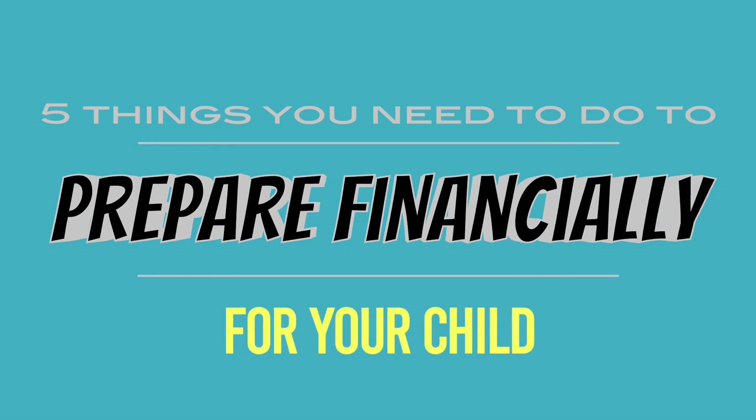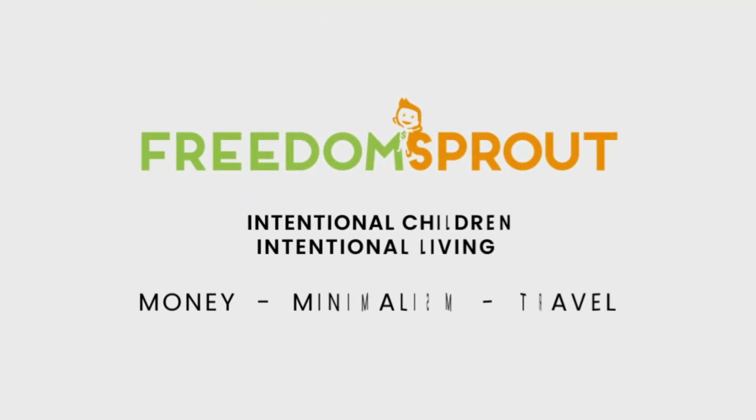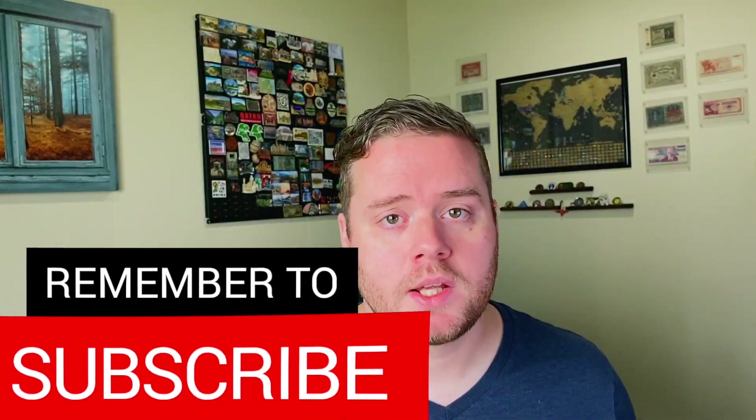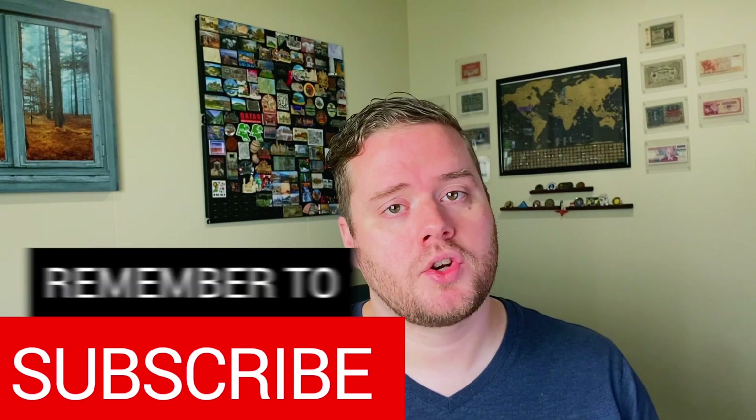Welcome to part two of this family money-saving series. When a child is coming into your home, whether through birth or adoption, there are plenty of ways to prepare financially. If you already have children, there are plenty of ways to set yourself up for financial success. We're talking about five things you need to do to prepare financially for your child. Subscribe to stay tuned in this series for more videos on money, minimalism, and our travel journey.